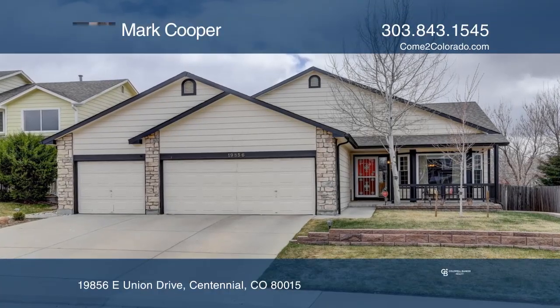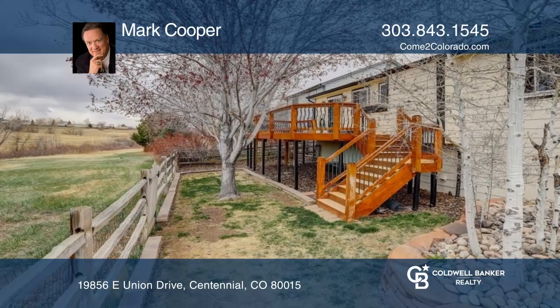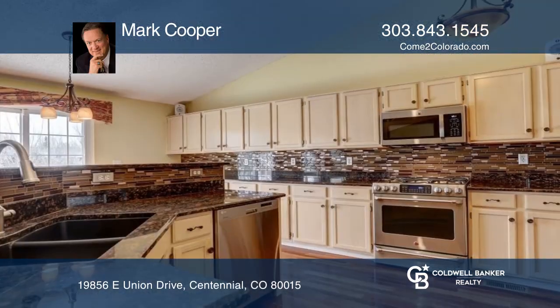Stunning ranch on open space boasts a babbling brook out back. The gourmet kitchen features granite counters and stainless steel appliances.